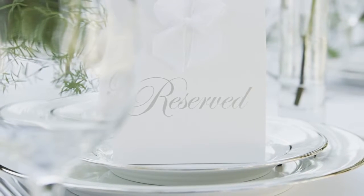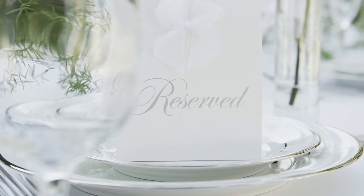A few optional elements you may want to include in your stationery package include a seating chart, place cards, and menu cards. These are optional items but also can make your celebration more personalized.